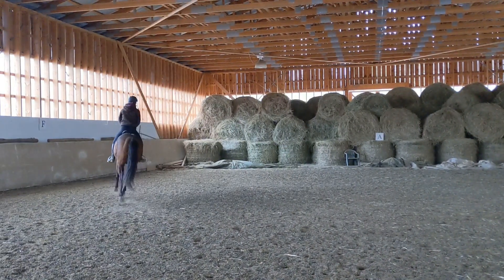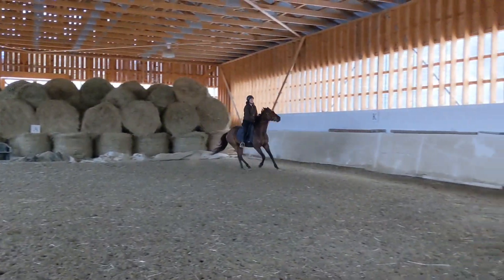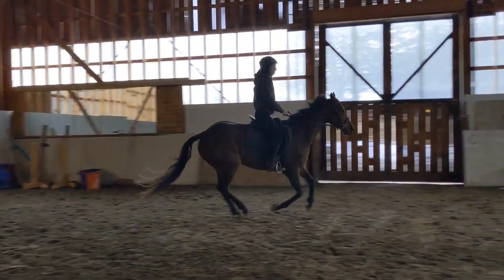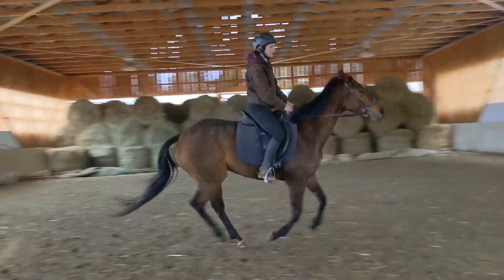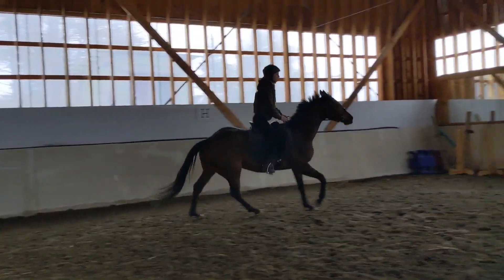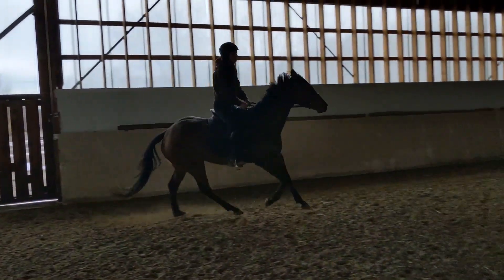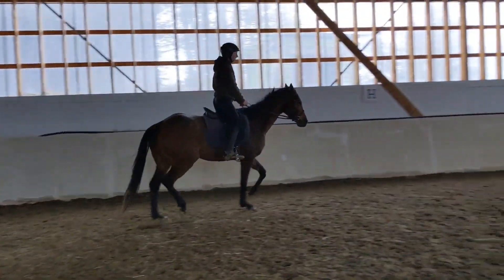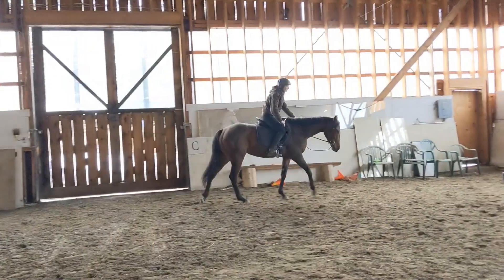Here she got a bit rushed and excited through the transition, so I did a 20-meter circle before trying again. She kind of raced through the transition but it wasn't anything crazy. Then I cantered down the long side before going into a 20-meter circle again. I wanted to keep a loose rein, allowing her to figure out her body a little bit more, and this is when we really had some breakthrough with relaxation in the canter. In the downwards transition I tried to use my voice and my seat a lot as opposed to touching her mouth, because she was quite sensitive in the mouth and would react a lot.